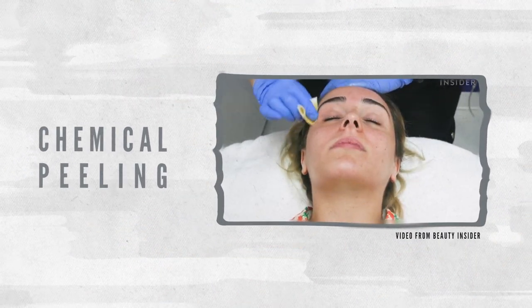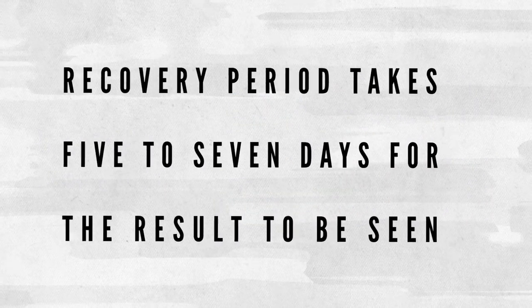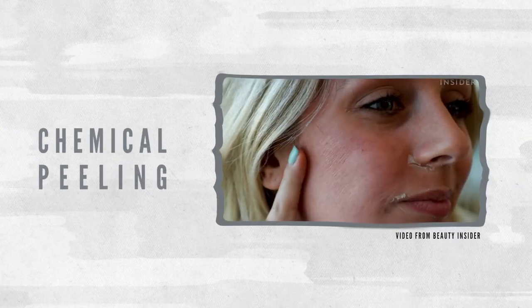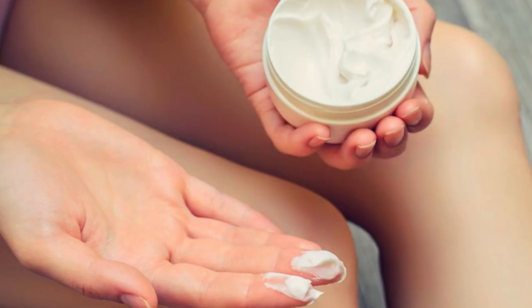Superficial chemical peels are also less expensive and less painful. However, the setback would be the recovery period, as it takes 5-7 days for results to be seen. During the recovery period, skin can look very red and raw and even start peeling. You would also need to be very careful to avoid the sun and cover skin with an ointment to protect it.